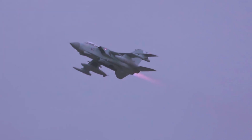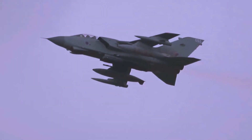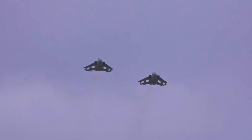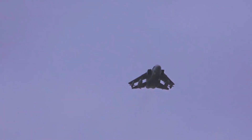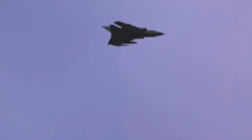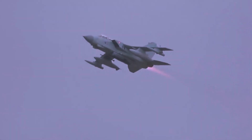Throughout its service life, the Tornado ADV underwent a series of upgrade programs that bolstered its aerial capabilities. These enhancements not only solidified its role as an interceptor, but also expanded its mission scope. The aircraft's impressive adaptability enabled it to perform the challenging suppression of enemy air defenses mission, further amplifying its impact on national security. With its exceptional performance and advanced features, it garnered immense popularity and became the go-to interceptor for the RAF.